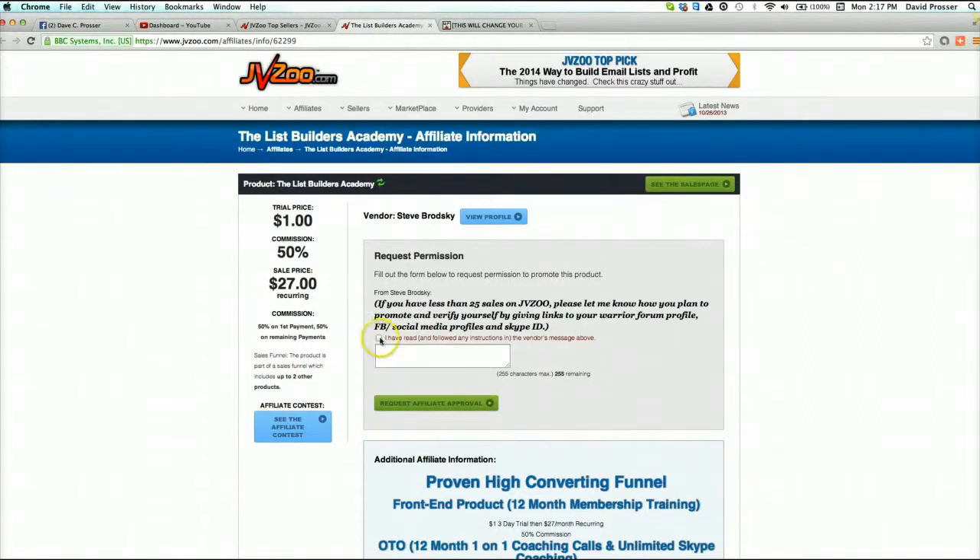I'm gonna request to promote it. Now you'll see these basic rules here - if you have less than 25 sales on JVZoo, please let me know how you plan to promote and verify yourself by giving links, blah blah blah. So that's what you would have to do as a new affiliate. It's a very simple process - you just get in touch, tell them how you plan to promote, whether it's Facebook, whether it's SEO, and you're gonna get approved. These guys want affiliates to sell their products.